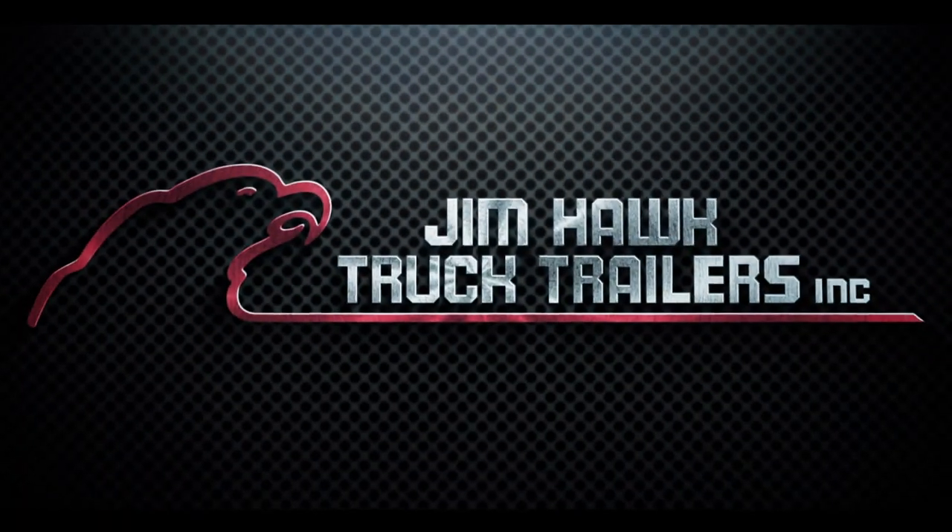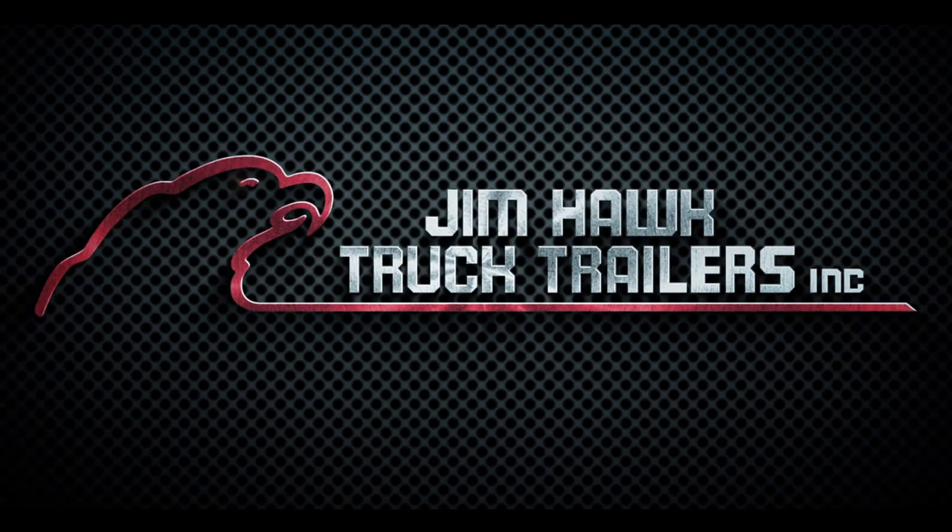Well, guys, that wraps up our video for today. If you have any questions on these trailers, please contact your nearest Jim Hawk Truck Trailers location. And if you felt the video was beneficial to you, please go ahead and share it. Don't forget to like the video and follow our page. Thanks, guys. We'll see you next time.